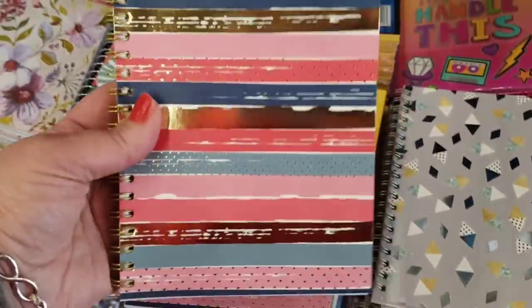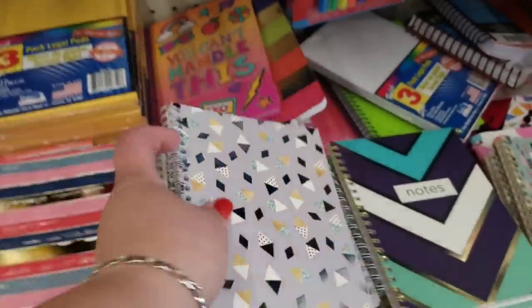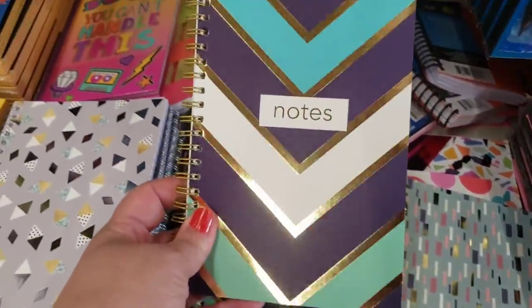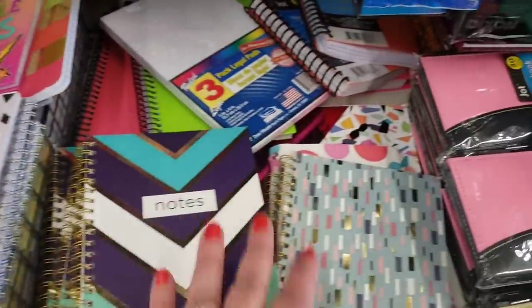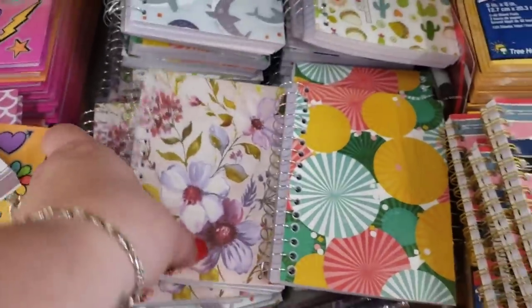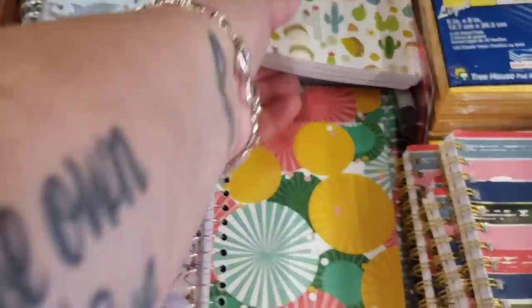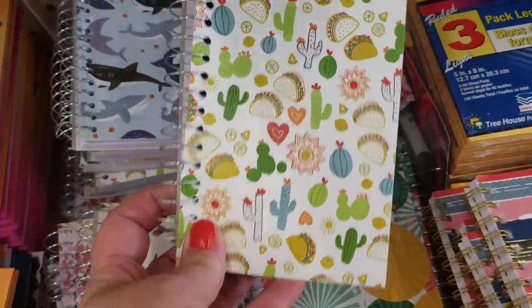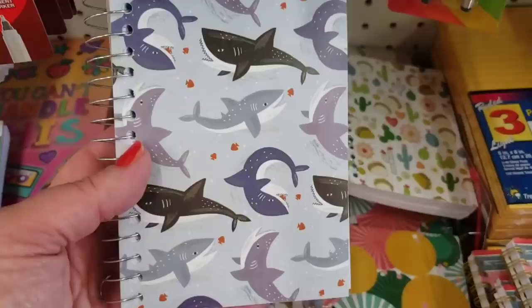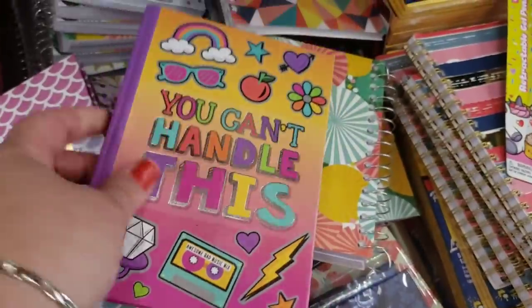These Jot spiral-bound notebooks are just stunning — they have high-end foil and detail. One print is more beautiful than the next. They're also little chunky 180-sheet notepads with print only on the front. There's a floral print, a cute spiral print, a taco cactus southwestern print, and a shark print great for little boys — 180 pages, a really great buy.